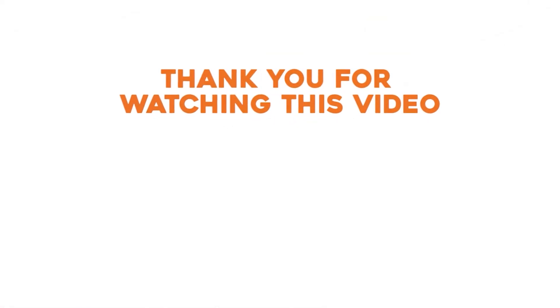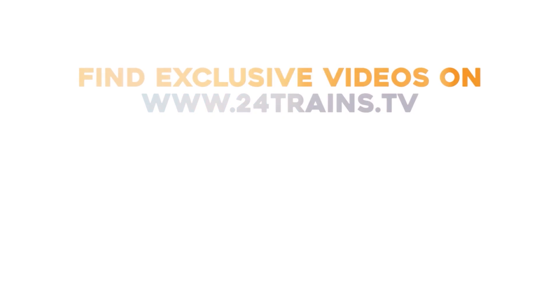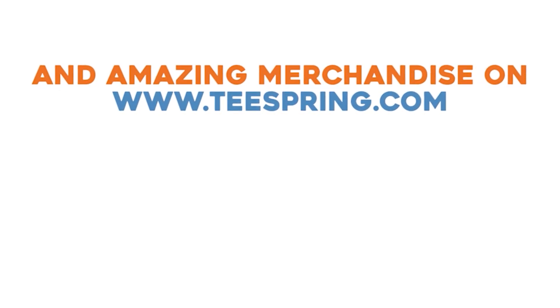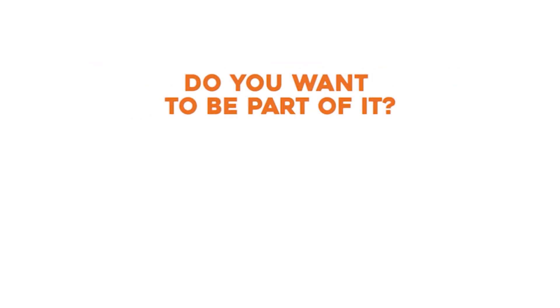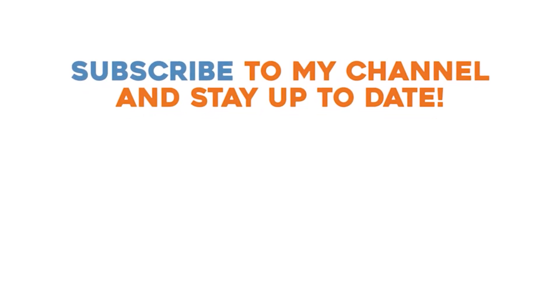Hey, thank you for watching this video. You will find exclusive DutchTrainChannel videos on 24trains.tv and all the amazing DutchTrainChannel merchandise you can find on teespring.com. We upload one video every day. Do you want to be part of it? Subscribe to my channel and stay up to date.